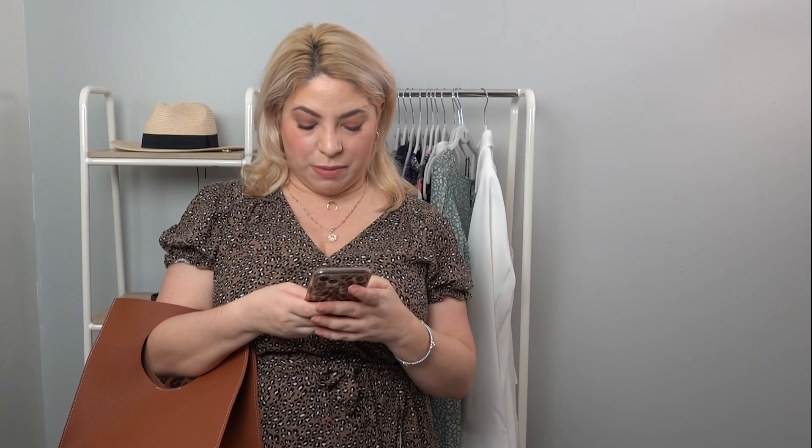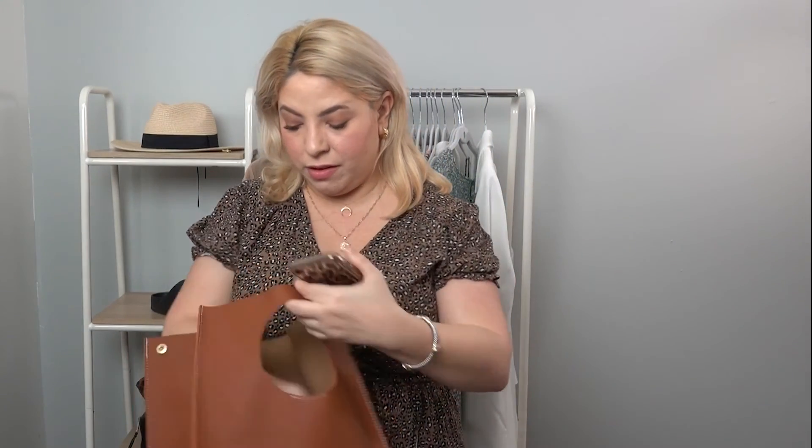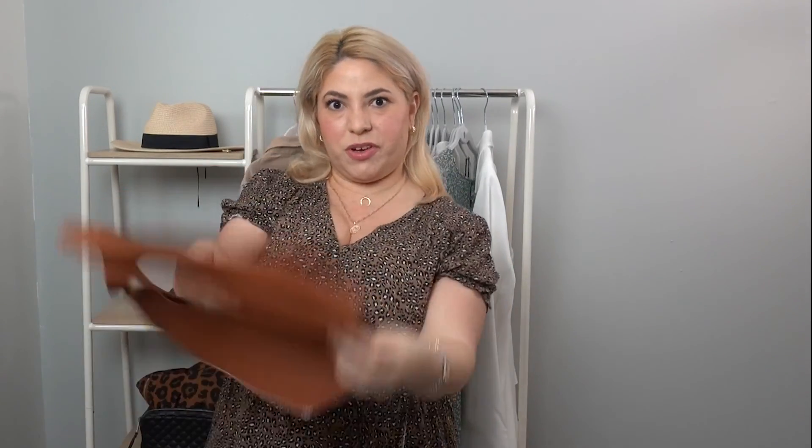Here is this super cute bag — look how cute it is. It also comes in black. I just think it's really fun, it looks super expensive but it's not. Gotta love Amazon for being so inexpensive sometimes. It's $17.90 for this little guy. You can flatten it, which is really nice for when we're back to traveling. It also has snaps, so you can snap it closed. Super cute.